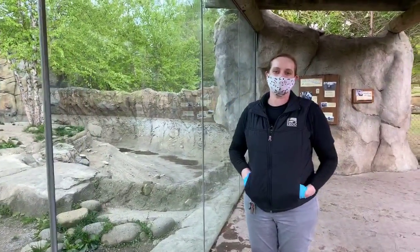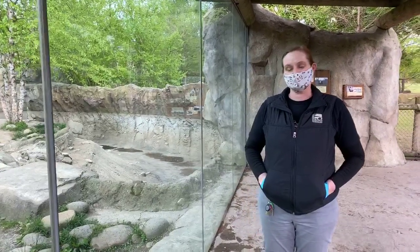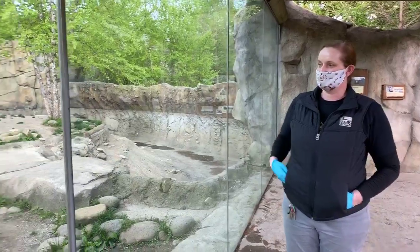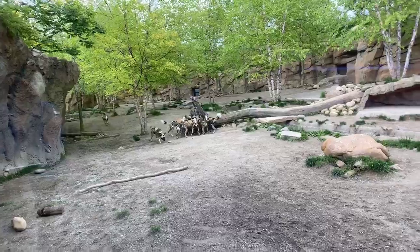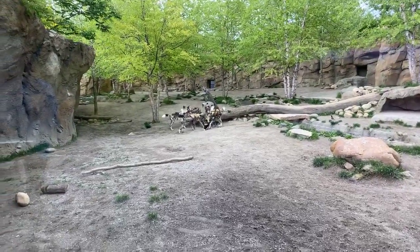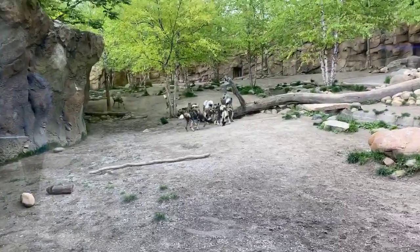Hi everyone, welcome to another home safari here at the Cincinnati Zoo and Botanical Gardens. My name is Dana, I'm one of the keepers that takes care of the African painted dogs. I put some femur bones inside that ball, so they have to kind of work for it. It's good enrichment for them and makes them work together. Bones are one of their favorite things, so that's what they're doing right now.